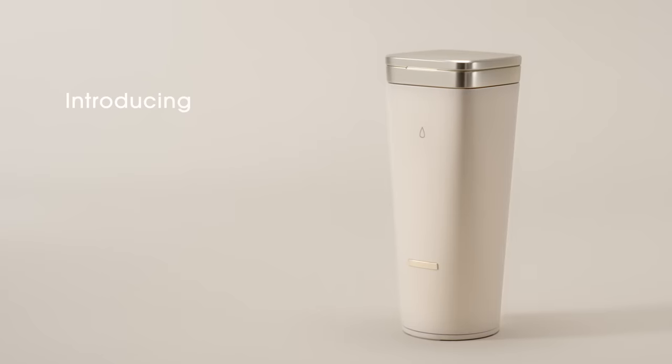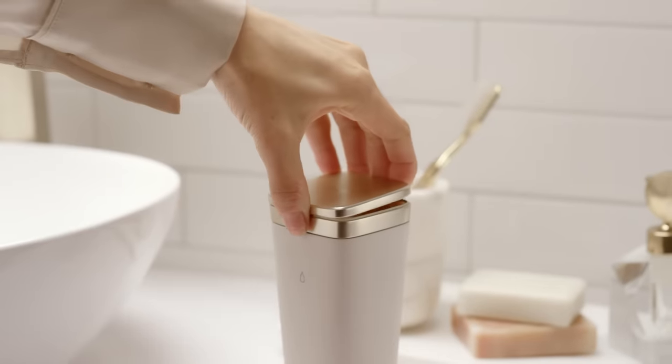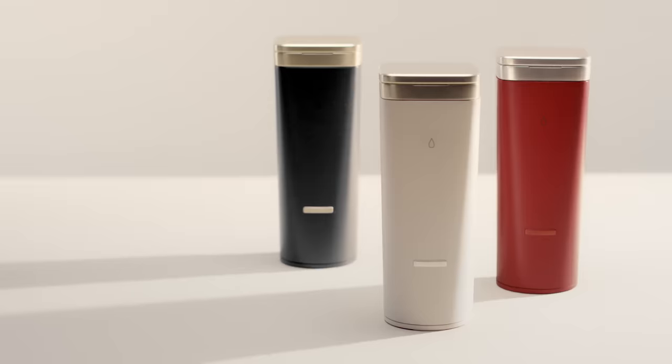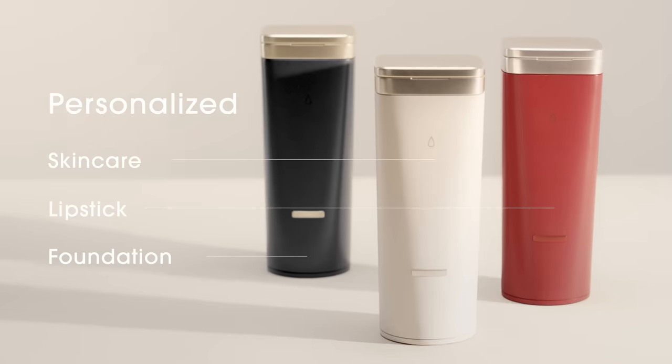Are you getting the most out of your beauty routine? Introducing Perso by L'Oreal — a 3-in-1 device for personalized beauty. Powered by artificial intelligence, Perso creates skincare, liquid lipstick, and foundation just for you, on demand.